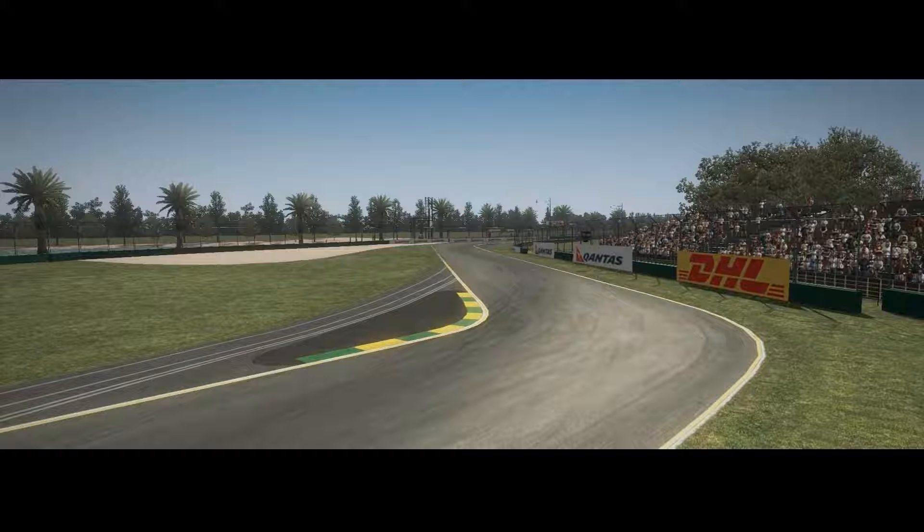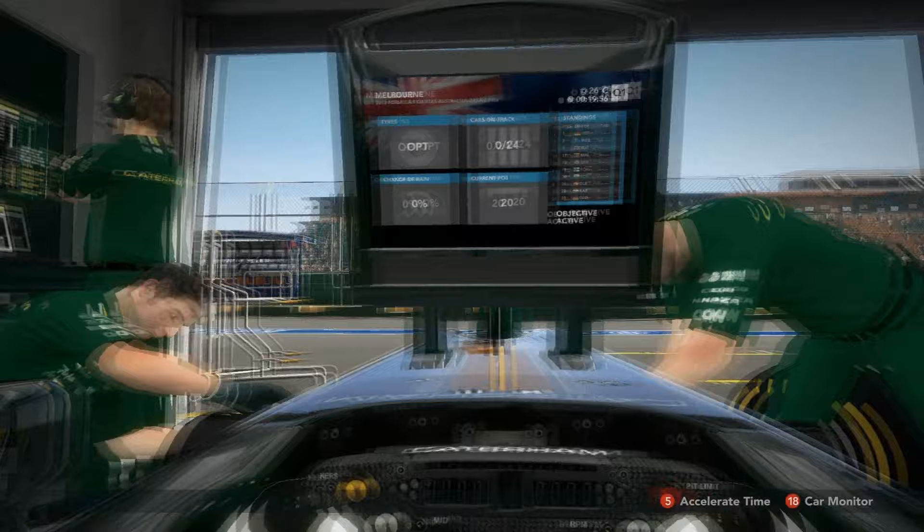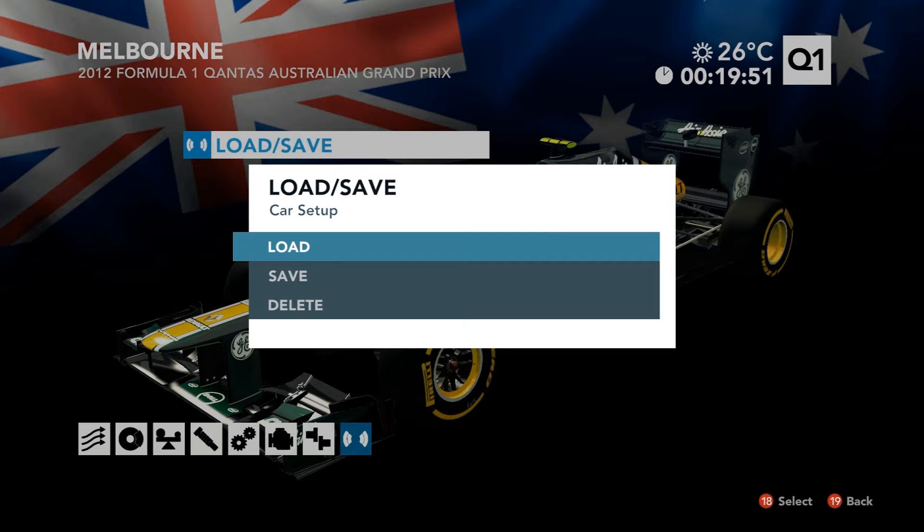Welcome to the 2012 Formula 1 season. We will be following Bortz as we always have through his career mode season. We've completed 2011 — welcome to the 2012 Q1 session of qualifying. We're going to be having a fun start with some overload of information. I'm not a technical person so I'm just going to ignore this — you watch and have fun with it.